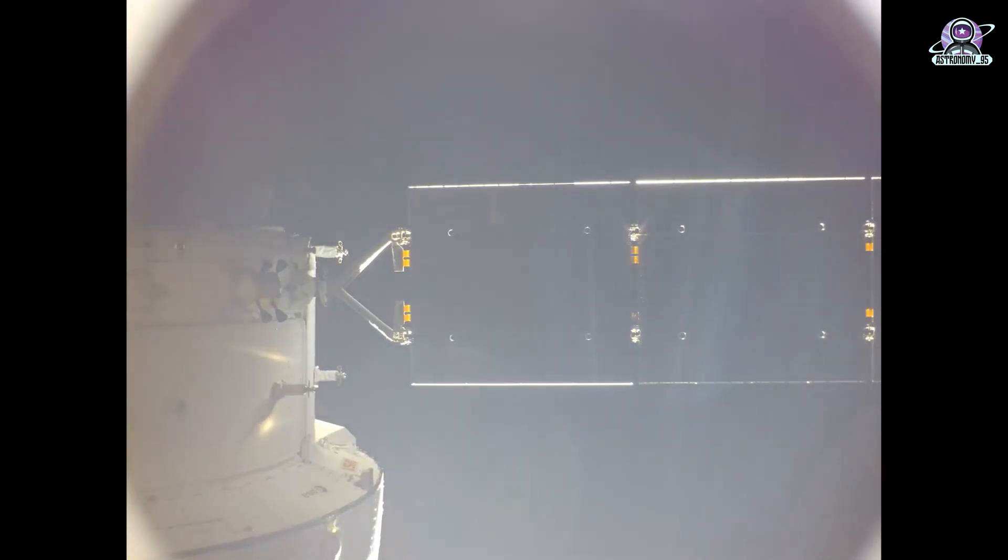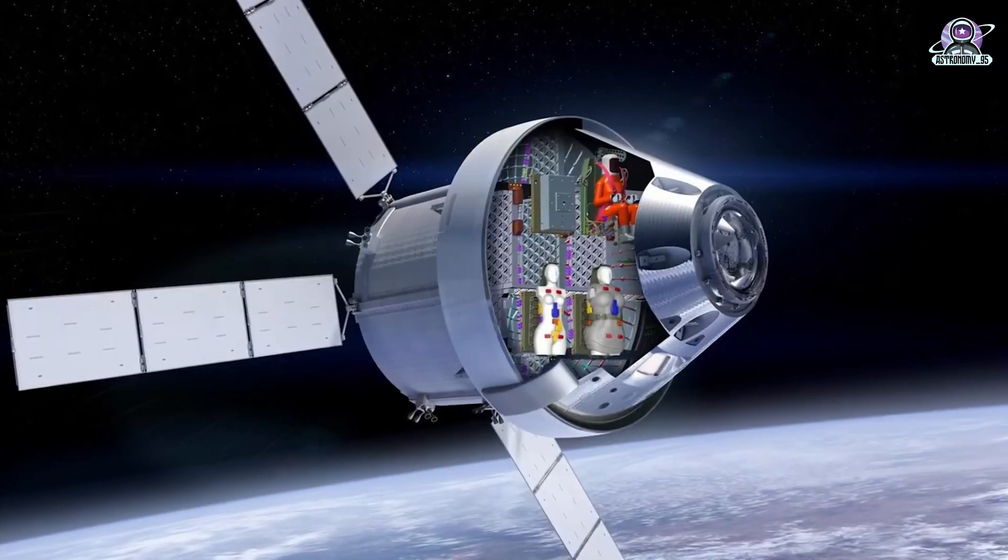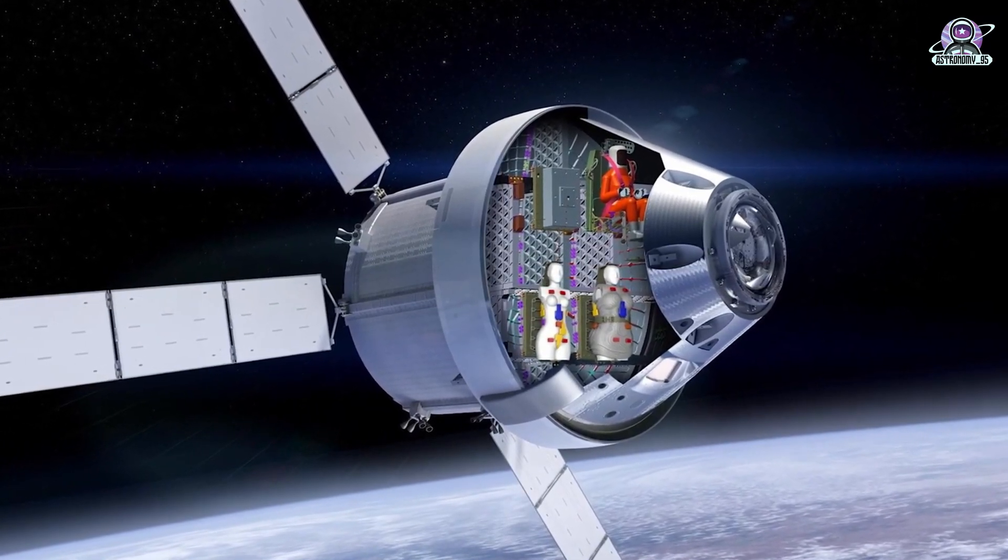Orion will re-enter the lunar sphere of influence on Saturday, December 3, making the moon the main gravitational force acting on the spacecraft. It will exit the lunar sphere of influence for a final time on Tuesday, December 6, one day after its return powered flyby about 79 miles above the lunar surface.